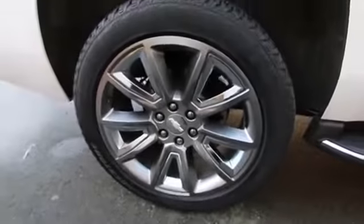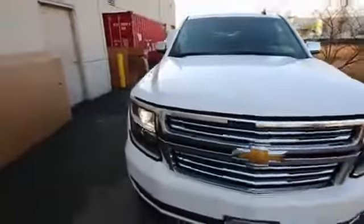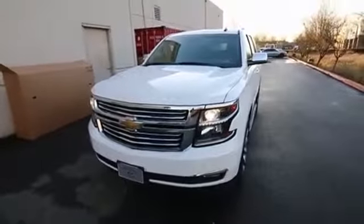Nice big wheel and tire package — looks like this has the optional 22-inch wheel and tire package, which is the larger diameter option available on the Tahoe. It really looks nice with those big wheels and tires. A very handsome SUV in great shape, and a great alternative over a brand new one. It's in pretty much near-new condition, so if you like the options and the colors, come in, take this Tahoe out for a drive — you'll love it.